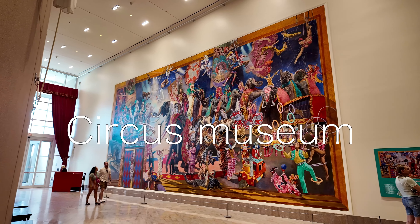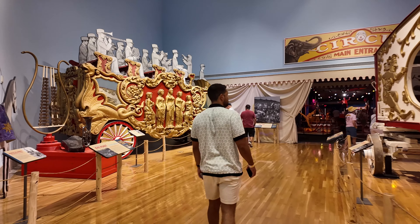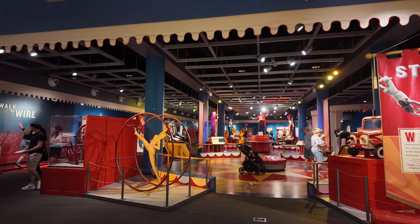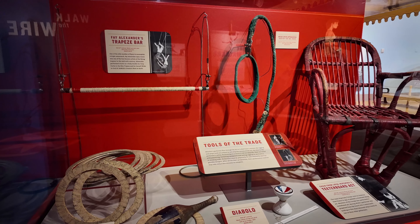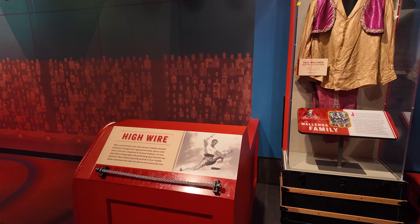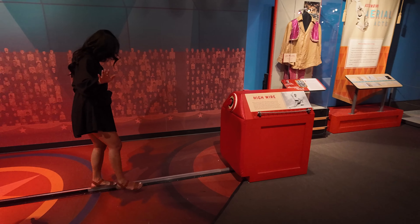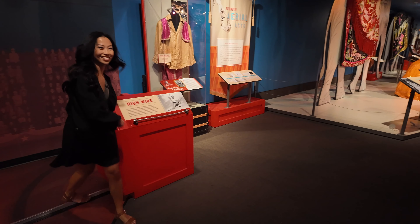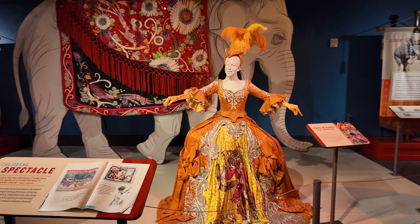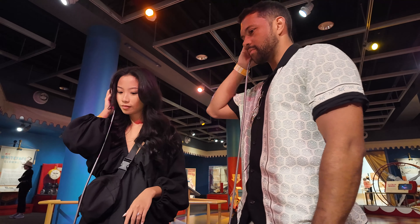The next area is called the Circus Museum. This museum celebrates the history of the American circus and includes exhibits on circus life, performances, and a collection of beautifully restored circus wagons — absolutely gorgeous. I haven't been to many circuses but learning about the history was pretty cool. There were also interactive stations where you can walk a tightrope, which was way harder than it looks. You can also squeeze yourself into a clown car, though I skipped that one. We also got to hear some real voices from performers at the time, which was interesting.